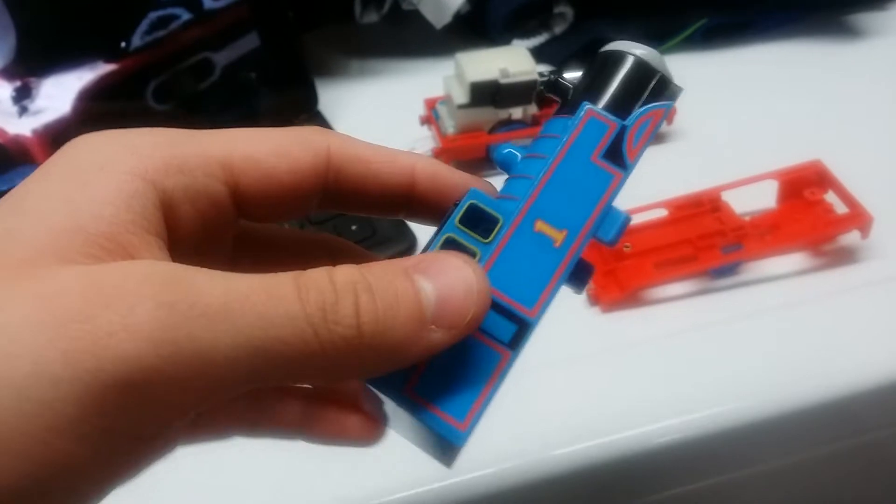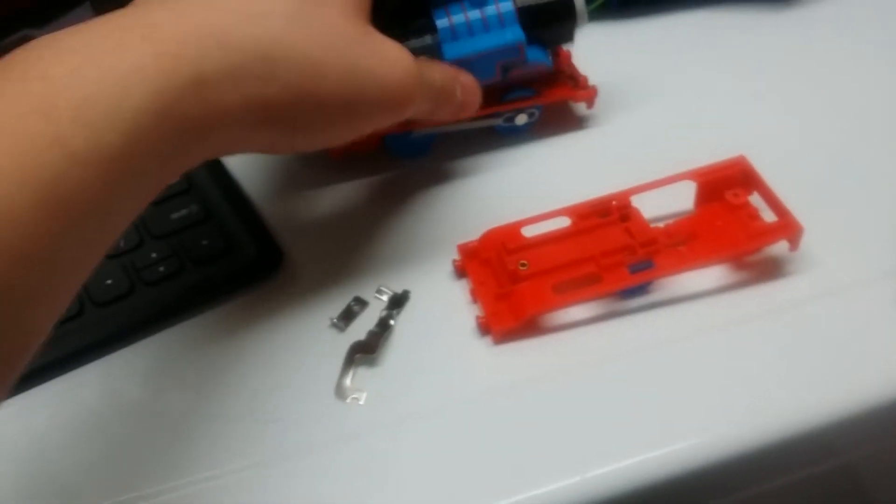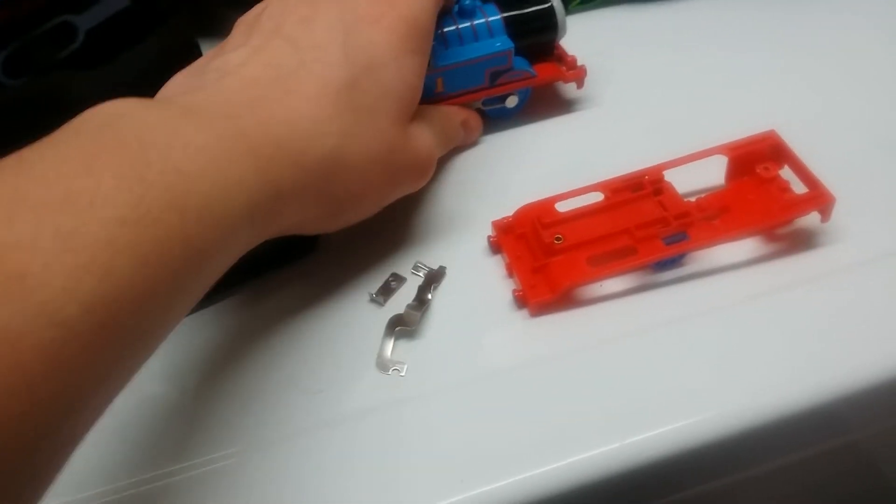But guys, I'm still going to use the body shell because it looks clean, and I loved it. About what am I going to do to the other body shell that I used last year?